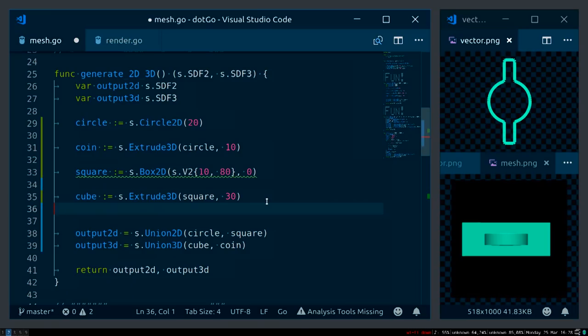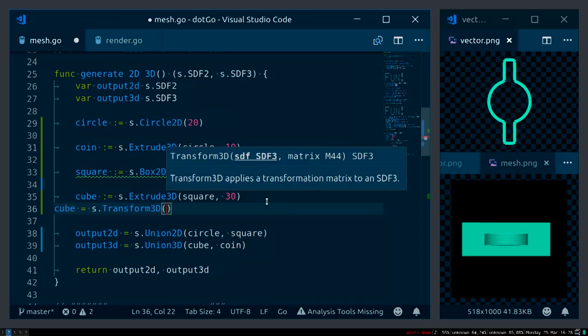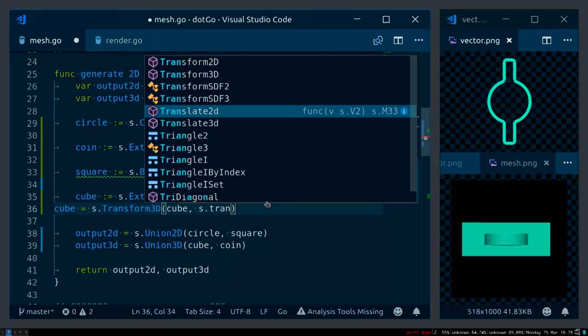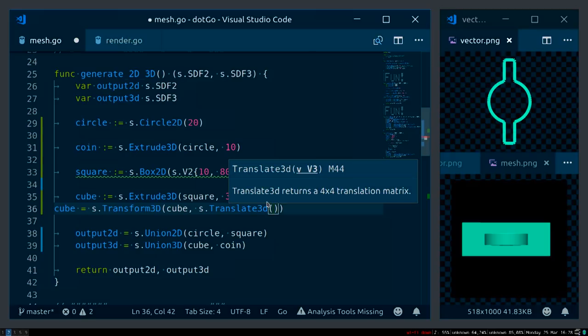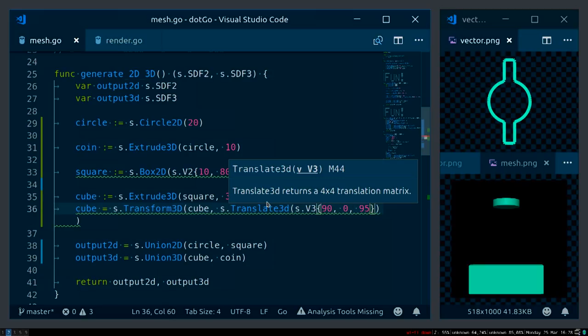I'm going to de-smoosh the cube and coin so they're separate. My cube becomes a 3D transformation — specifically a translation, which just means moving it around — with 3D coordinates. Now the cube is here and the coin is there.